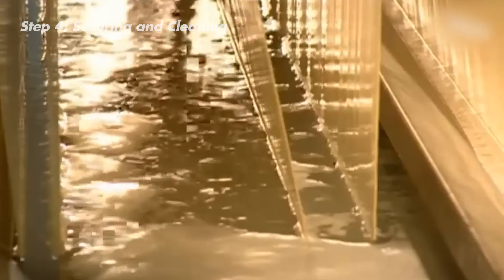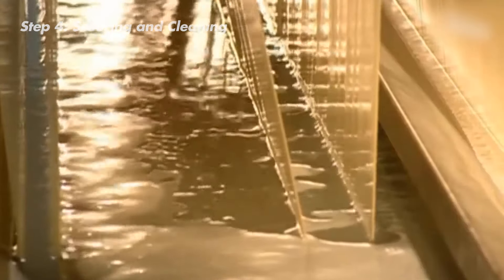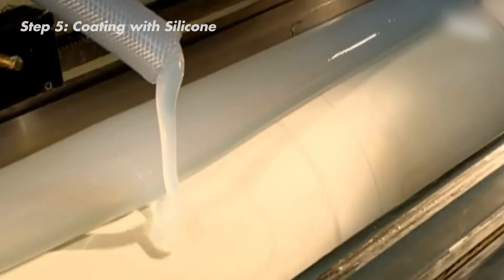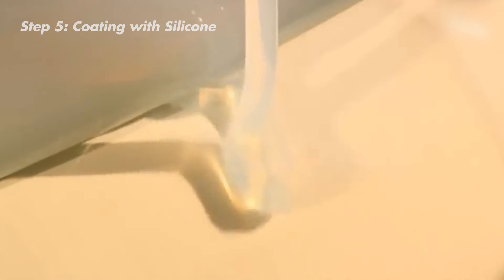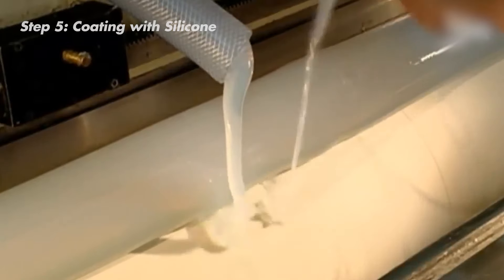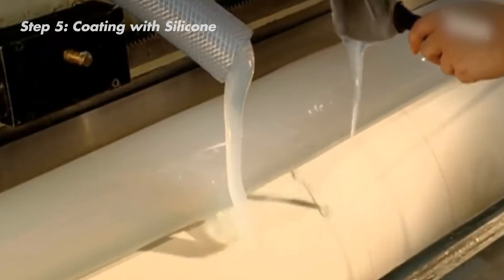Thorough cleaning is essential for adding coatings and seals to the fabric in the next steps. Once the fabric is nice and clean, it's time to give it an extra layer of protection with silicone. This silicone coating acts as a shield, making the fabric stronger and more resilient. The liquid silicone is applied onto the fabric using a hose, and an overhead scraper then spreads it evenly across the surface, sealing the fabric and locking in its strength and durability.